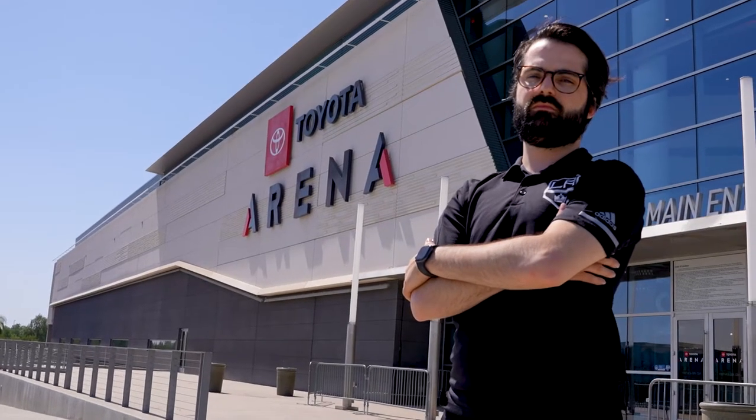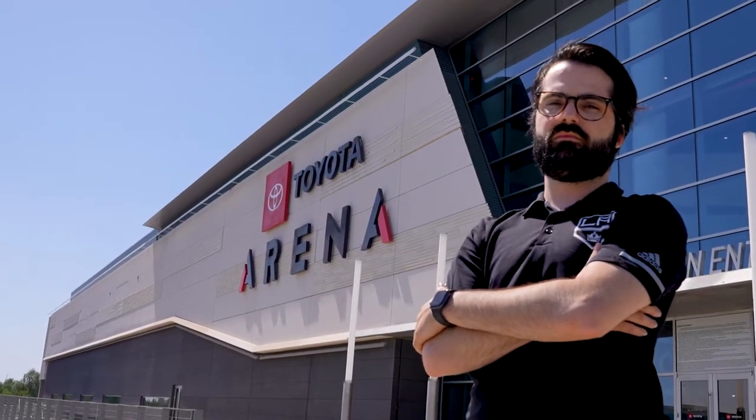Hi, I'm Matt McElroy. I'm the senior manager of marketing and creative for the Ontario Reign, and for the last four years I've designed every jersey the Reign have worn.